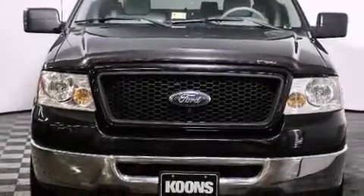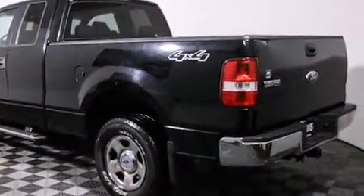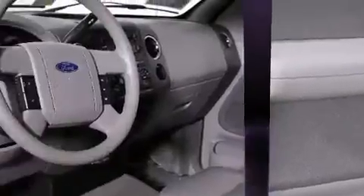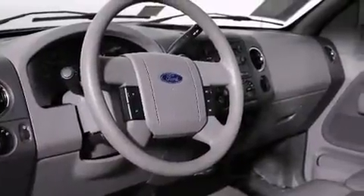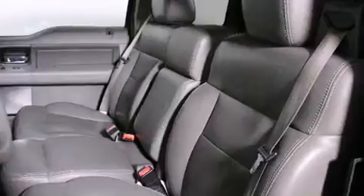Step into the 2006 Ford F-150. This four-door, six-passenger truck still has fewer than 70,000 miles. A 5.4-liter V8 engine pairs with a sophisticated four-speed automatic transmission, providing a smooth and predictable driving experience. Four-wheel drive allows you to go places you've only imagined.